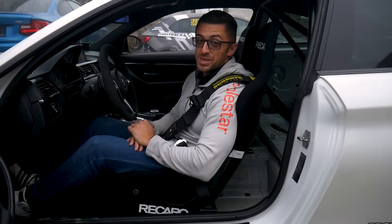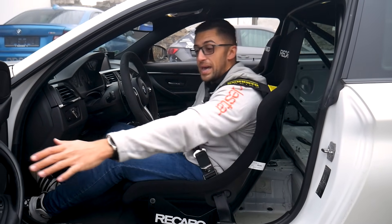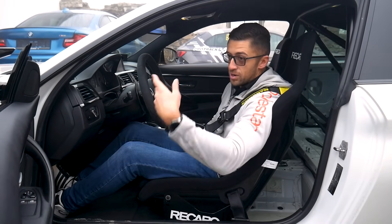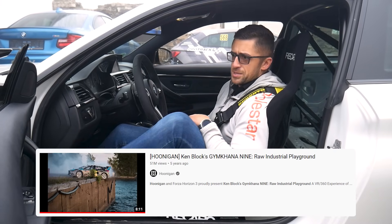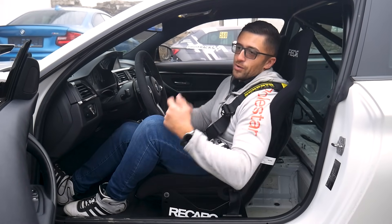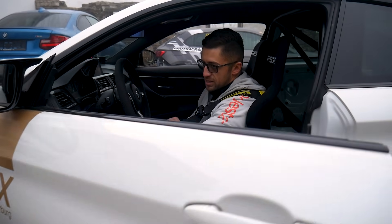Bonus tip for those who made it to the end: before you strap yourself in completely, make sure you can access the door. Once strapped in you might not be able to grab the door handle. If you have a carbon fibre or plastic door you can do a gymkhana-style kick, but let's save ourselves the circus — just pull the door slightly closed before strapping in, then close it completely.